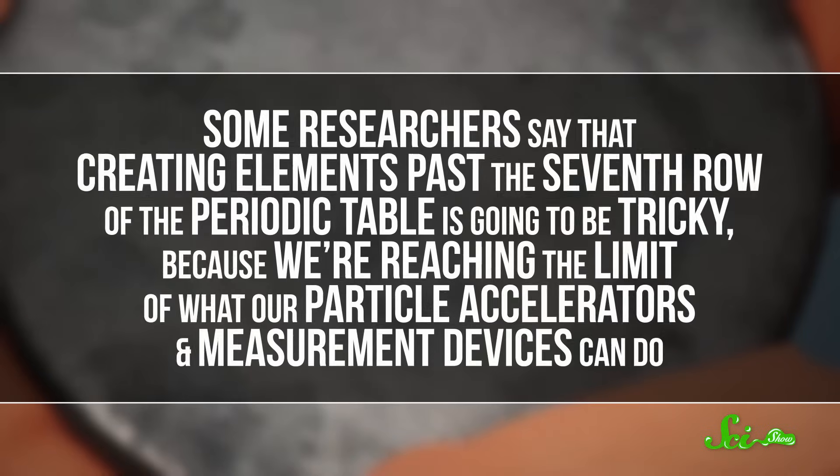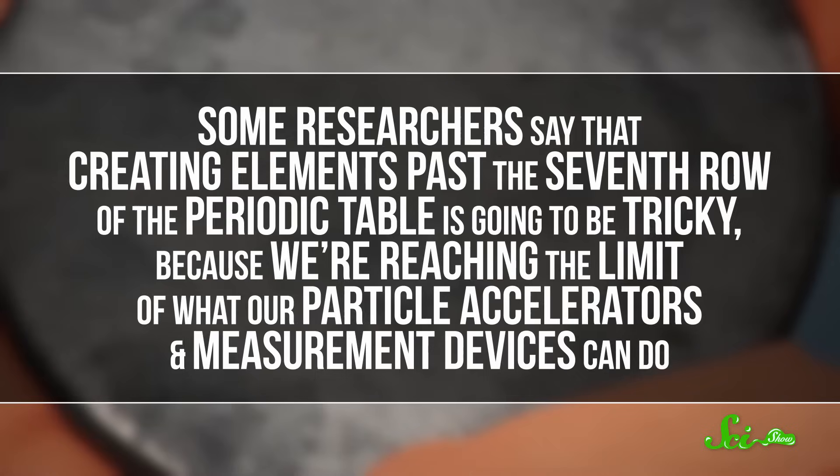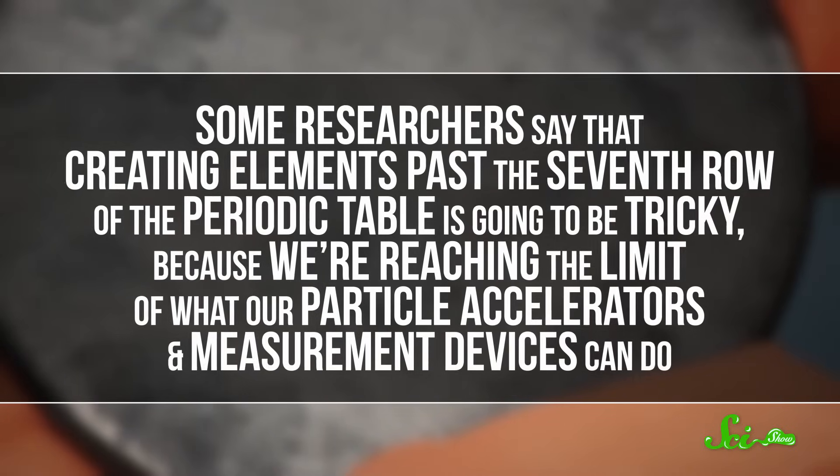What's next? Well, element 119, obviously. But no one has succeeded in creating an atom that big yet. Some researchers say that creating elements past the seventh row of the periodic table is going to be tricky, because we're reaching the limit of what our particle accelerators and our measurement devices can do. We're going to have to learn how to stabilize, manipulate, and collide bigger atoms before we can figure out how big the periodic table can get.